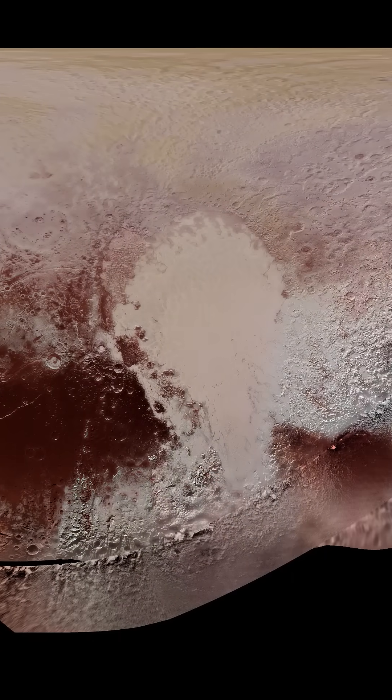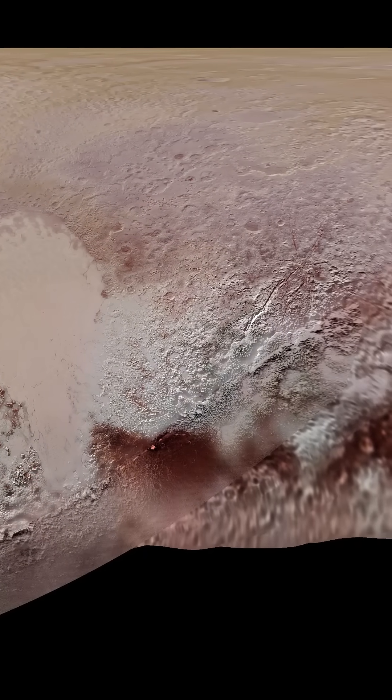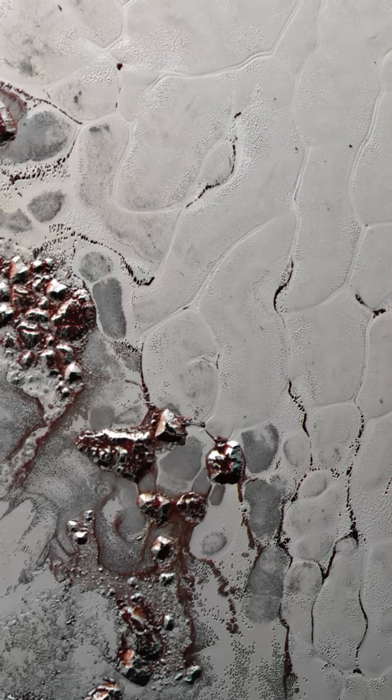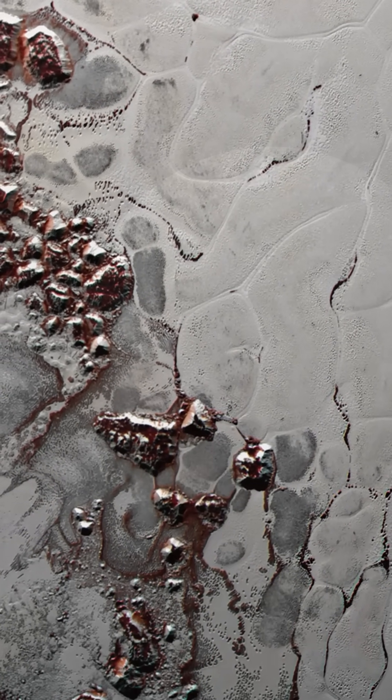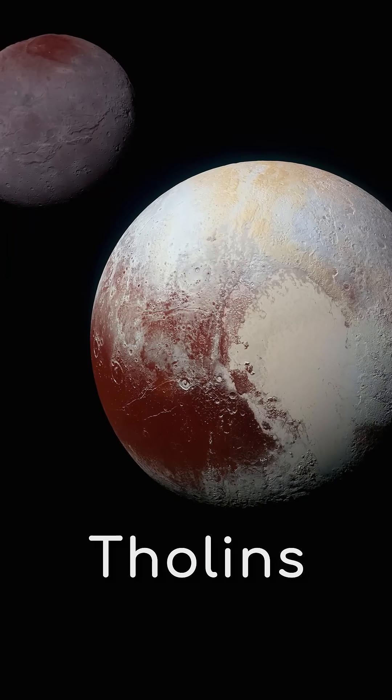Which is a shame, as there are some truly incredible sights to see on these planets. Their surfaces are covered in ices like nitrogen and methane, which have striking colour differences compared to the tar-like tholins that can also be found there.